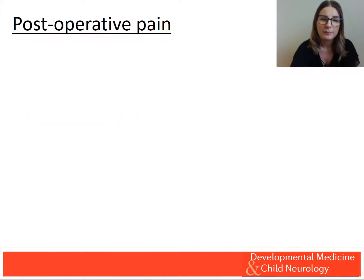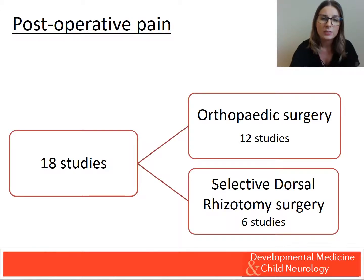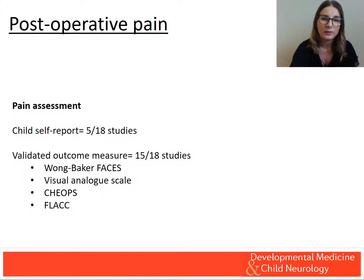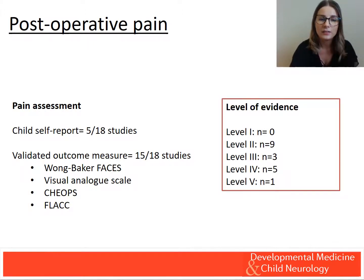Post-operative pain management was investigated following lower limb orthopaedic surgery and selective dorsal rhizotomy (SDR) surgery. There is strong evidence to support a number of pharmacological interventions following orthopaedic surgery. Multi-modal non-pharmacological interventions were found to be no better than physiotherapy alone. All studies investigating post-operative pain following SDR discussed morphine, reporting adequate analgesia, and were exclusive to children with spastic diplegia. Post-operative pain following orthopaedic surgery provided the highest level of evidence and utilised validated pain measures most frequently.